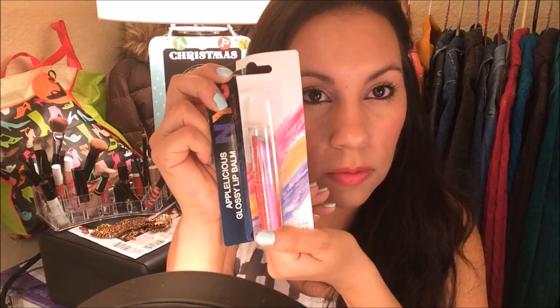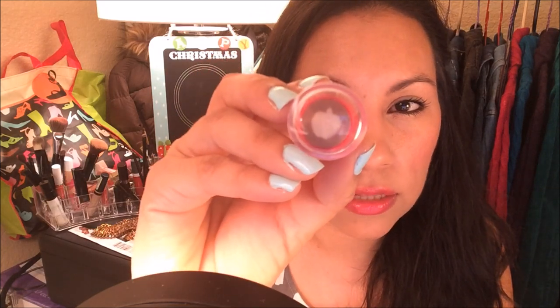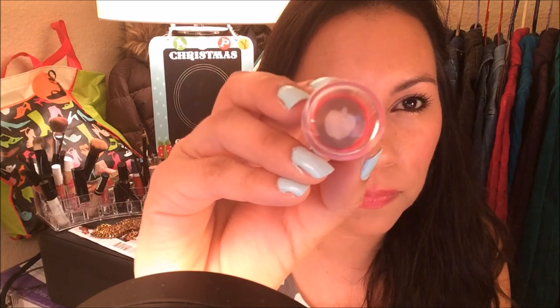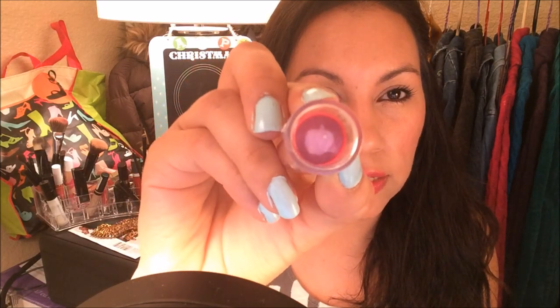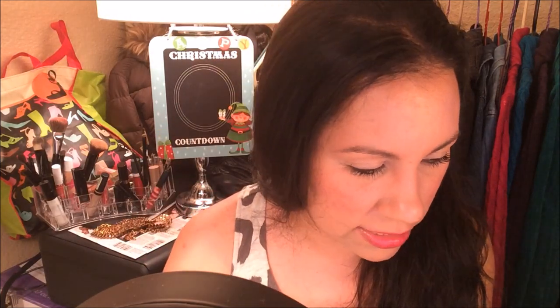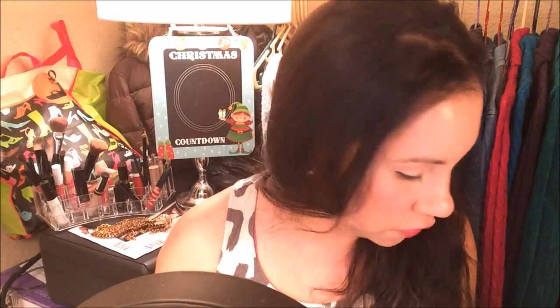I also got a glossy lip balm that leaves your lips super smooth. I got 'Caramel Apple' which has a little apple design, and 'Blueberry Berry' which is a pinkish color — it also has an apple design on it.